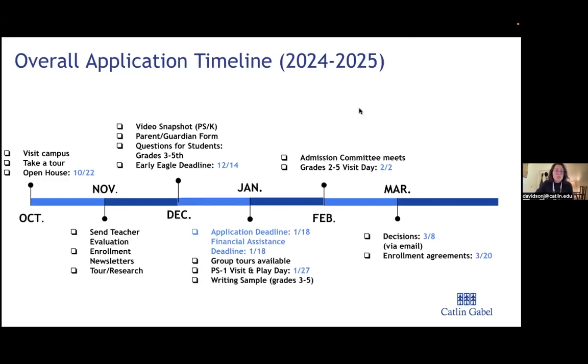Starting November 1st, you can submit your teacher evaluations. We ask for at least one, up to two. If you're unable to provide one, email us to discuss a potential waiver. We also recommend taking a campus tour and scheduling a one-on-one with me if you haven't already — this is a good time to research the school and see if it would be a good fit.